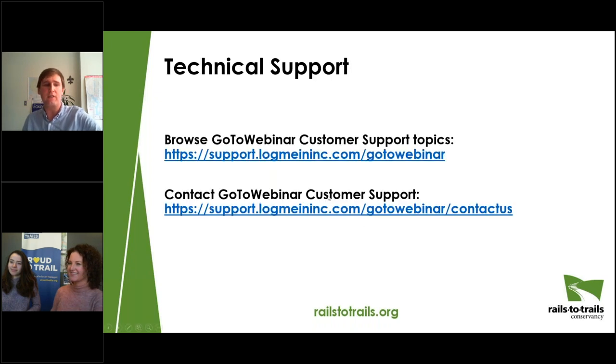All four presenters will stick around at the end of the webinar to answer questions in the time allotted. In the event we don't have time to answer your question, or if questions come up down the road, you'll find contact information for Gary, Melinda, Liz, Anya, and myself on the final slide of this presentation.